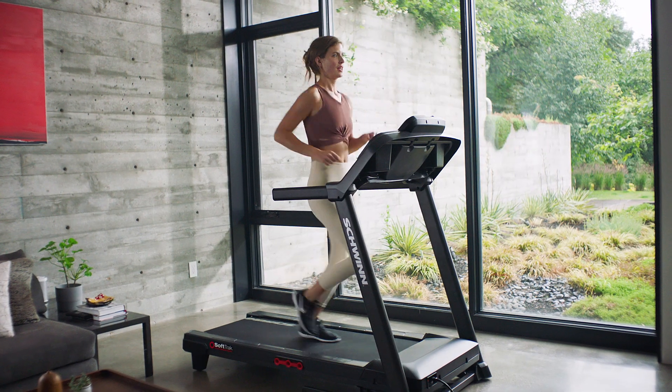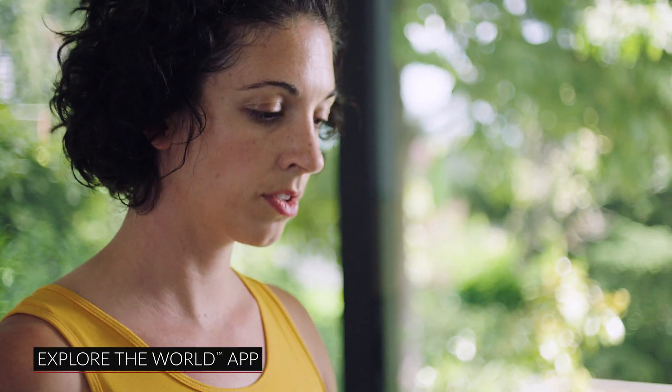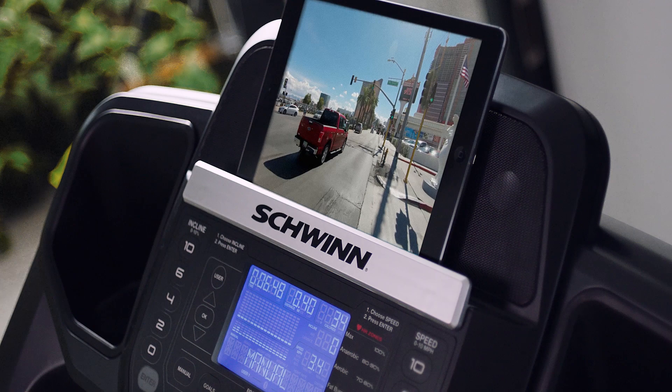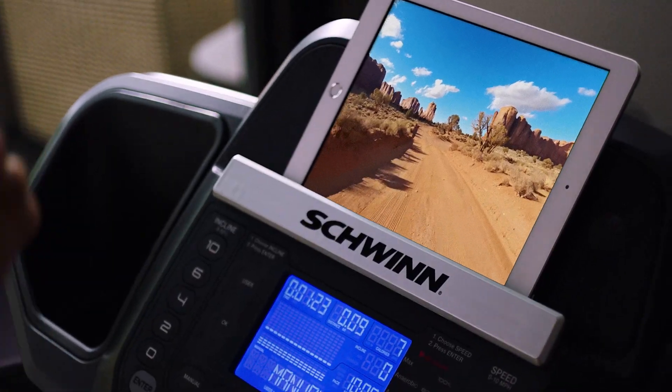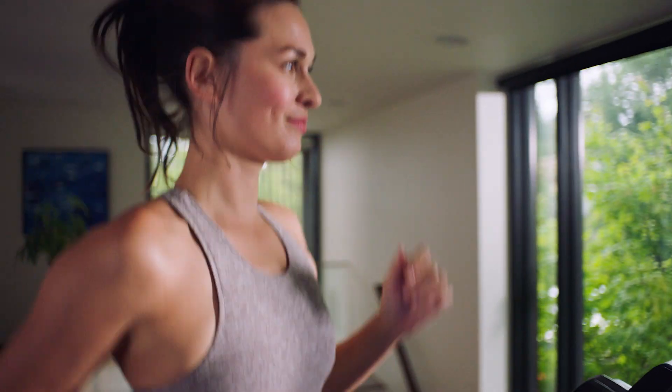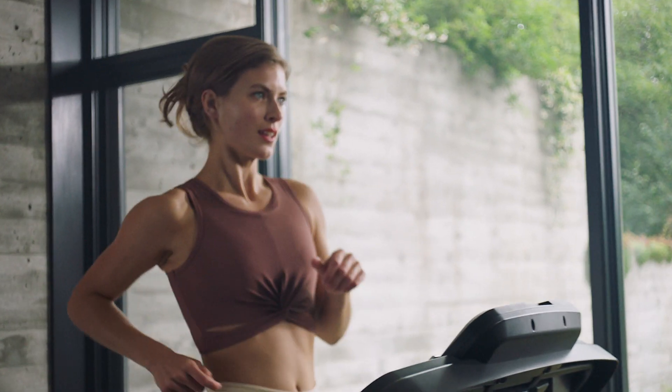Plus, sync your 810 Treadmill with the Explore the World app, the ultimate mixed reality experience allowing you to run around the world from the comfort of home. Travel along the busy streets of Las Vegas, the beautiful views of Red Rock, and enjoy many more scenic destinations while tracking your workout metrics from your phone or tablet.